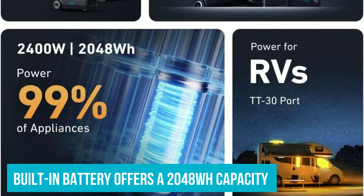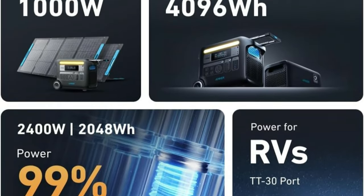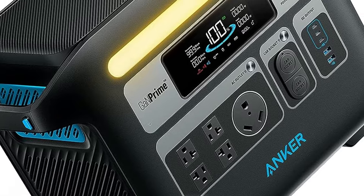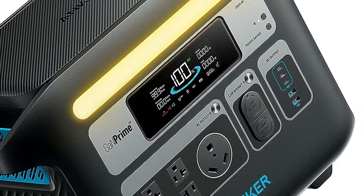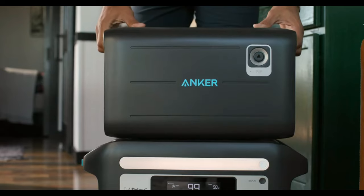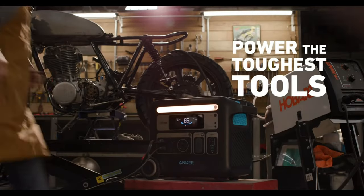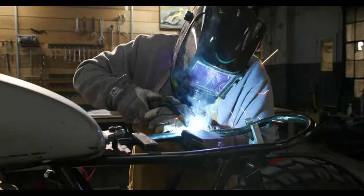The built-in battery offers a 2,048 watt-hour capacity and pumps out up to 2,400 watts through four standard AC outlets, an RV outlet, two 120-watt car outlets, two 12-watt USB-A ports, and three 100-watt USB-C ports. I used it during a blackout to keep our Wi-Fi running while charging my family's devices. Filling a phone from zero barely makes a dent in the power station's capacity, and it ran the router for several hours with plenty of juice left.